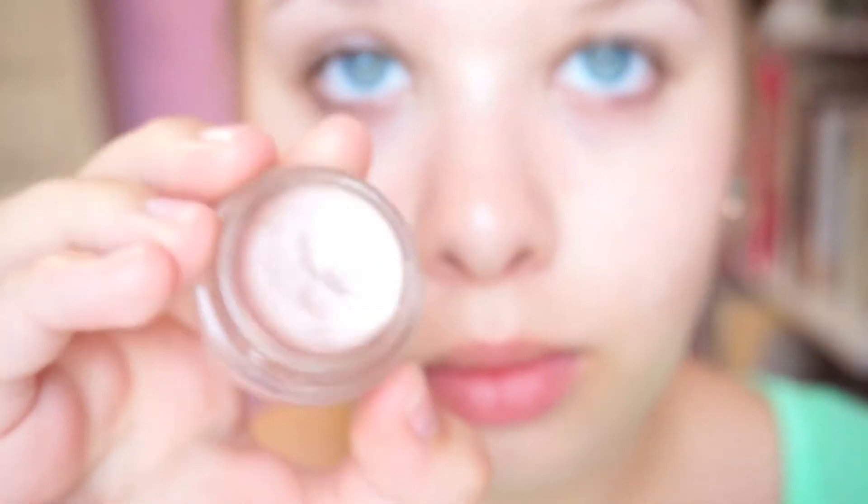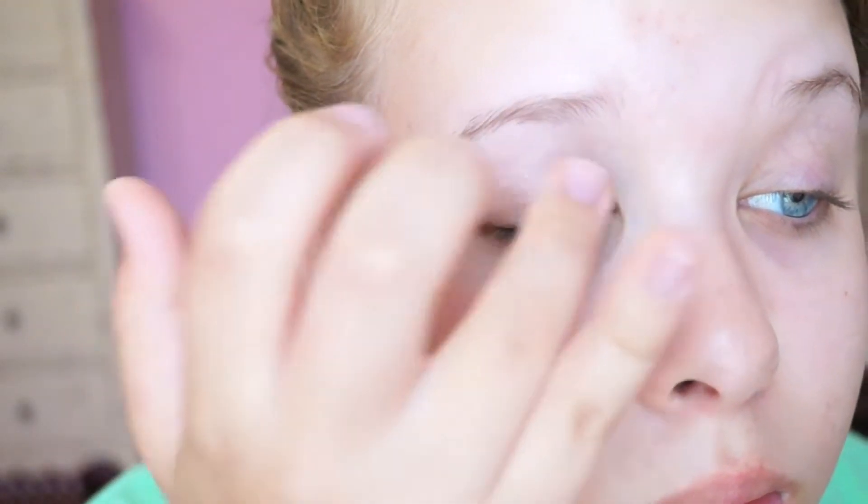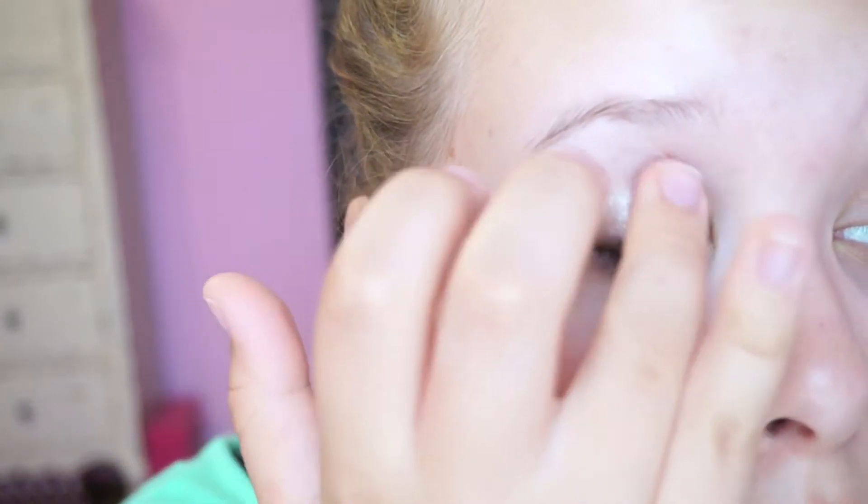For eyes, I want to do it as fast as I can. So I'm going to be applying Vintage Selection Pro Longwear Paint Pot from MAC. This is my favorite color — it actually came out from the Champelle Collection, but they've re-released it since.